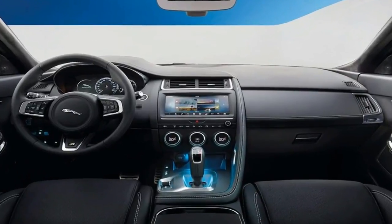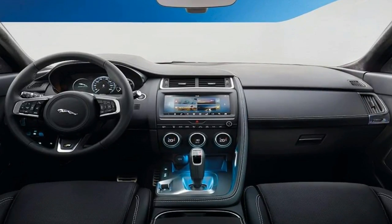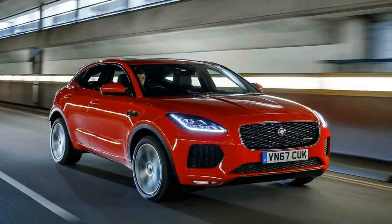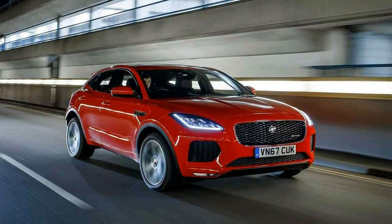The E-Pace sits below the F-Pace, then, as the E sits below the XF. So although 'E' implies electric in most other people's ranges, it ain't here.